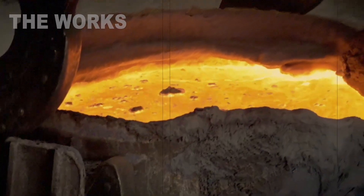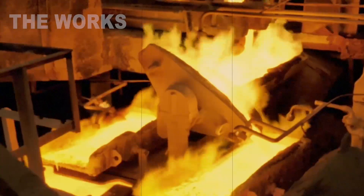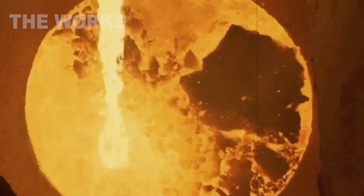They watch rusty scrap transform into a molten lake that glows like the sun. Even the sound is different here — a deep, guttural, threatening hum. It's the sound of copper saying: I am returning.